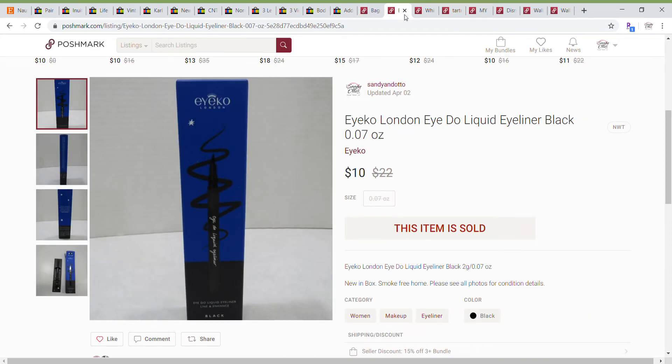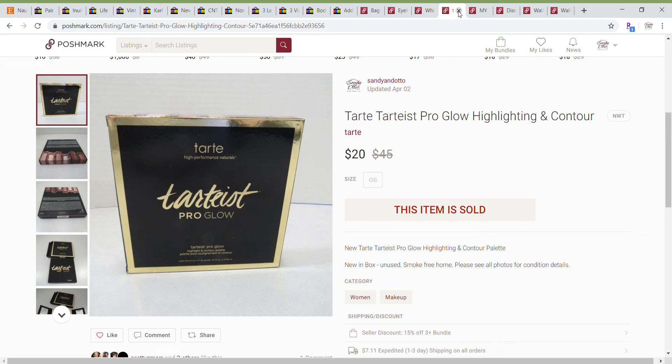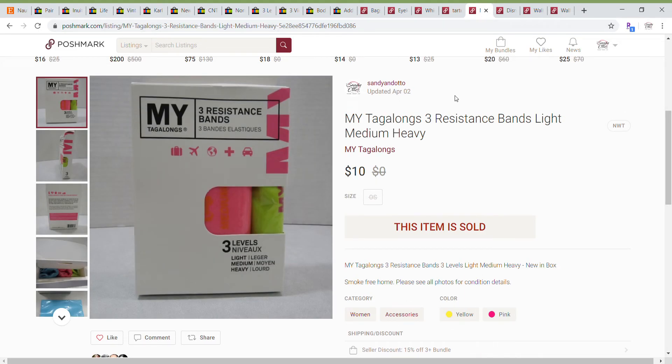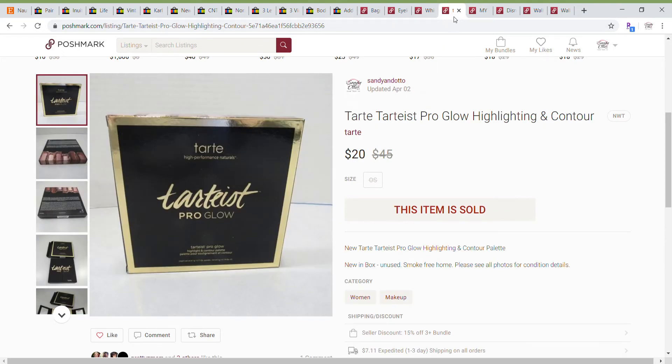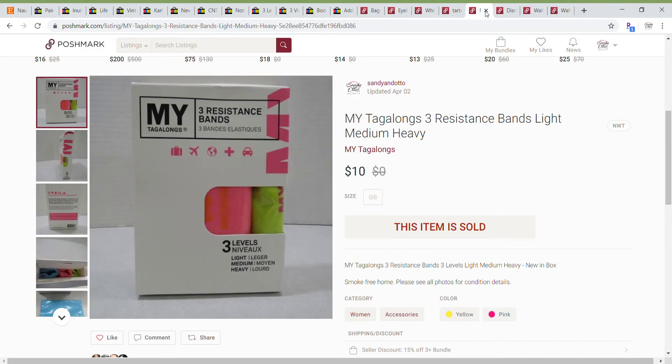The next items are a bundle that I accepted. These were kind of FabFitFun items that I wasn't going to use and couldn't find anybody who wanted to use them, so as a last resort I listed those for sale. We have the ICO London eyeliner, three of the Wish restoring masks, the Tarte Pro Glow highlighter and contour palette, and some resistance bands. Those four items together I sold for $40 as a bundle.